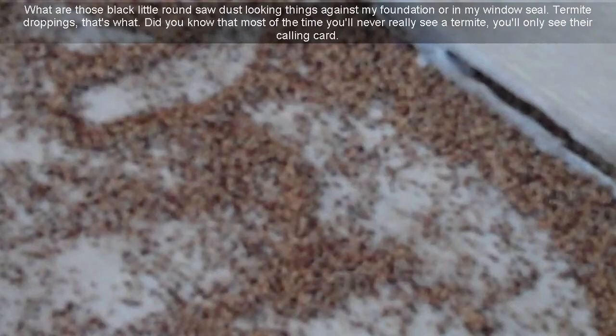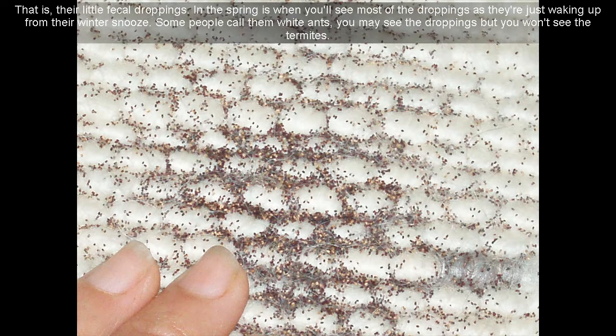What are those black little round sawdust-looking things against my foundation or in my window sill? Termite droppings, that's what. Did you know that most of the time you'll never really see a termite? You'll only see their calling card — their little fecal droppings.